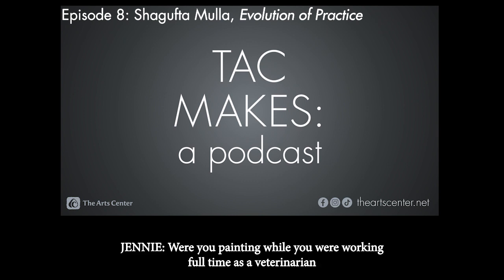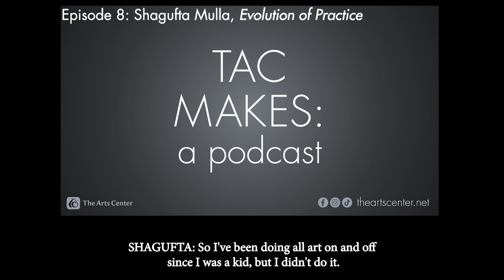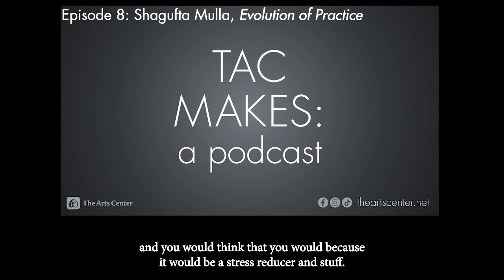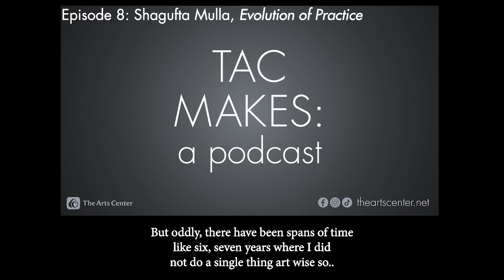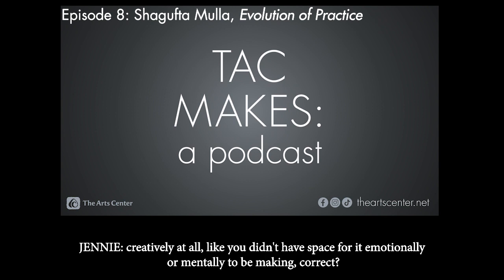Were you painting while you were working full time as a veterinarian, or did you start painting after that? I've been doing art on and off since I was a kid, but I didn't do a lot of painting while working as a veterinarian. And you would think you would, because it would be a stress reducer. I've used all sorts of different mediums — ink, color pencil, and that sort of thing. But there were spans of time, like six or seven years, where I did not do a single thing art-wise. So creatively, you didn't have space for it emotionally or mentally?